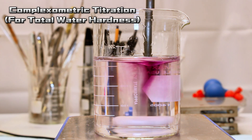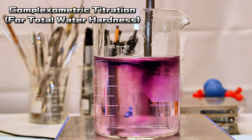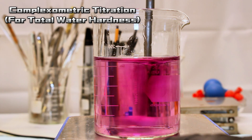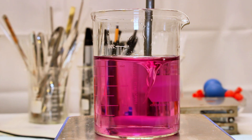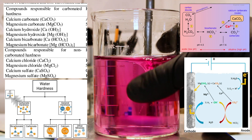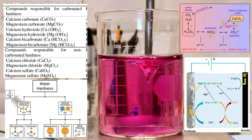Ever since we moved into our new house, my girlfriend has been complaining about how hard the water is here. I tend to be completely aloof regarding anything comfort-related, so I never noticed. But this got me thinking about the chemistry of water hardness, which I'm 100% positive she loved hearing about.